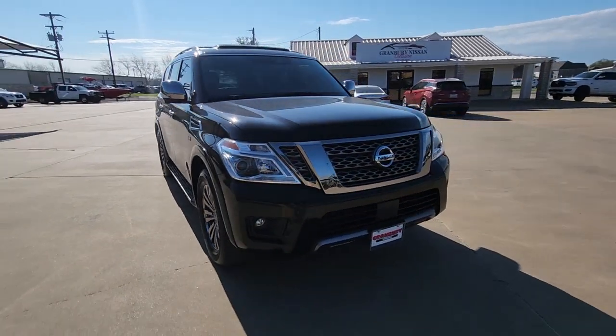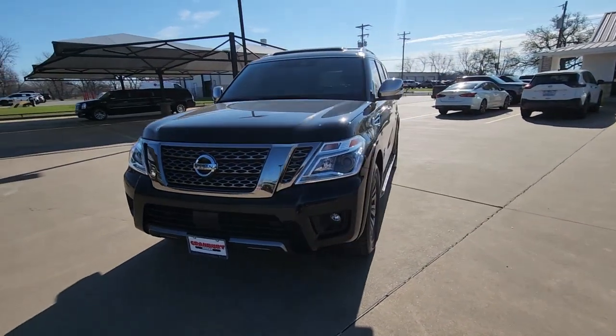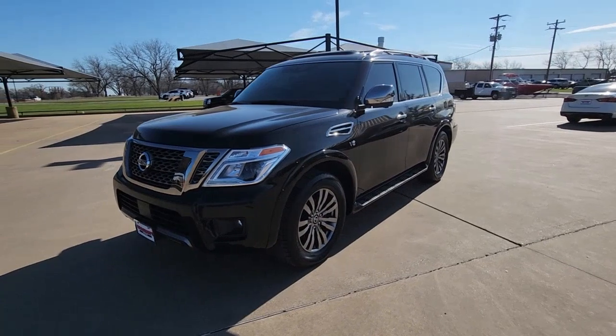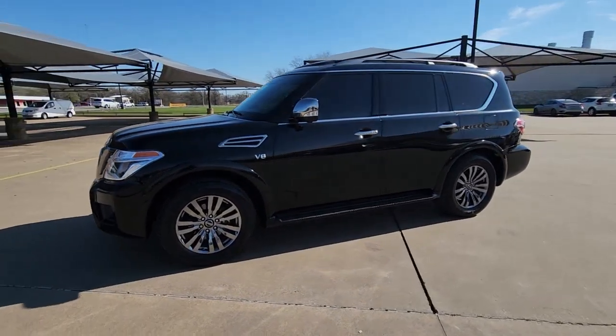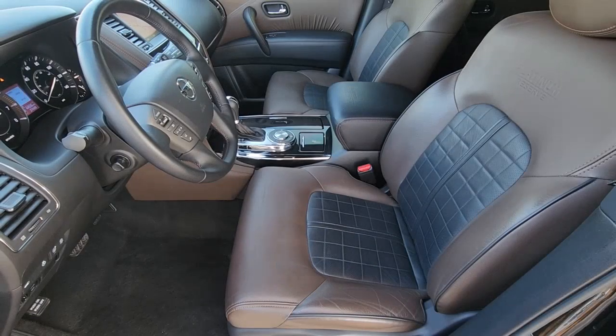Apple CarPlay and/or Android Auto, navigation system, sun/moonroof, keyless entry, premium sound system, remote engine start, lane keeping assist, adaptive cruise control, backup camera, chrome wheels.